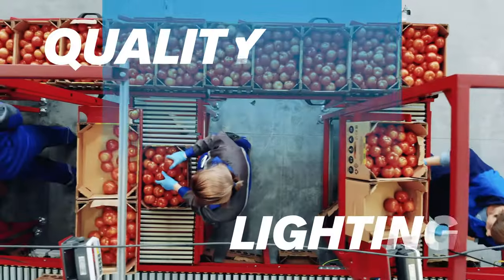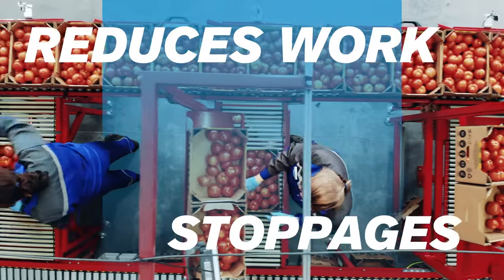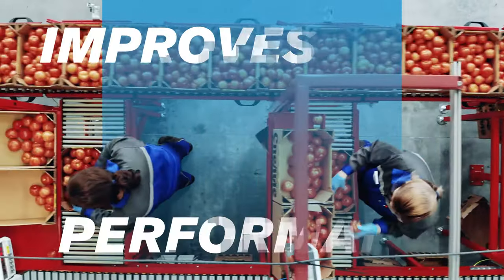Plus, LED reduces glare, which, in turn, reduces work stoppages and improves worker performance.